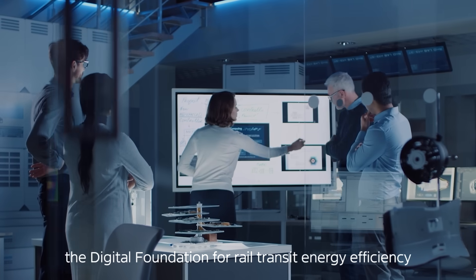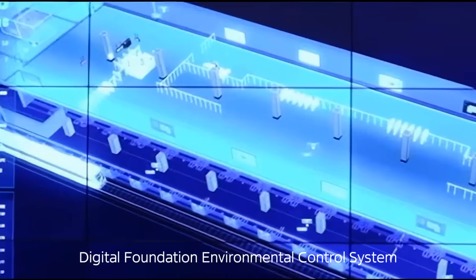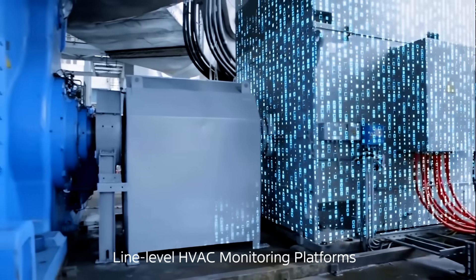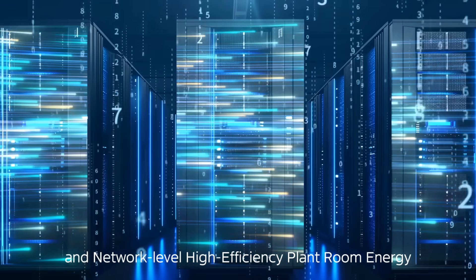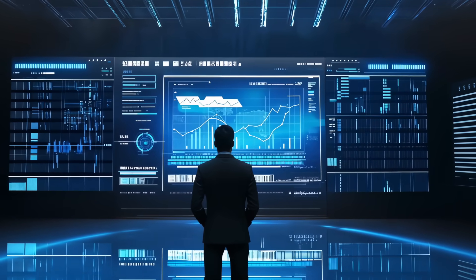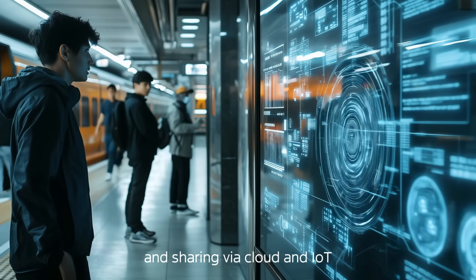MyDEA Building Technologies offers a transformative solution: the digital foundation for rail transit energy efficiency. Leveraging cloud platforms and IoT, MyDEA has built a rail transit digital foundation environmental control system. This architecture integrates station-level HVAC management systems, line-level HVAC monitoring platforms, and network-level HVAC and O&M platforms. Empowered by AI, it forms a multi-tiered management ecosystem, shattering silos between station and line-level environmental control, with real-time data transmission and sharing via cloud and IoT.